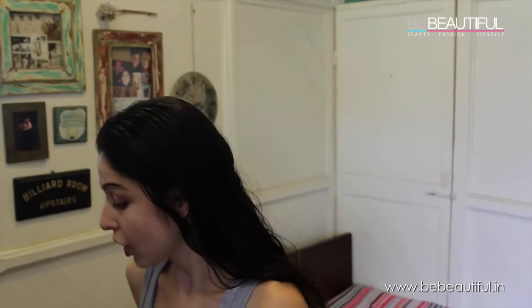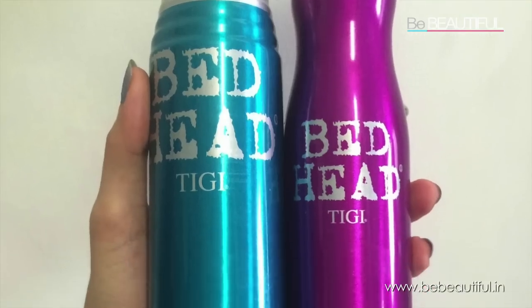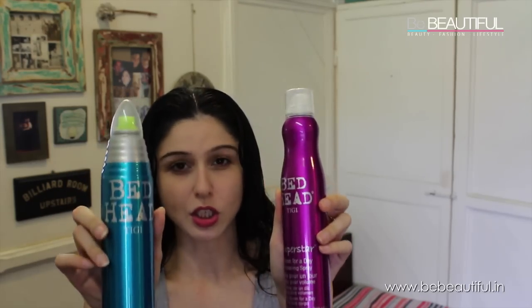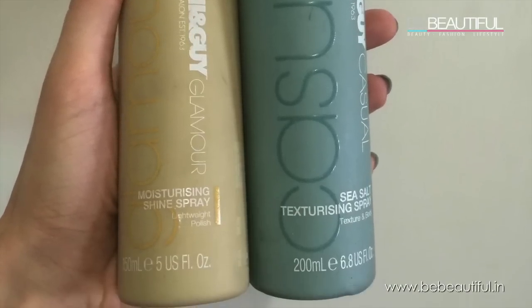I'm also going to share some of my favorite hair care products with you guys — other than the shampoos and conditioners, I do use a lot of styling products as well. I love After Party by TIGI, which is a smoothening cream that works really really well. I also use a lot of hair sprays from TIGI — I have Superstar and Masterpiece, and I use both of these a lot.